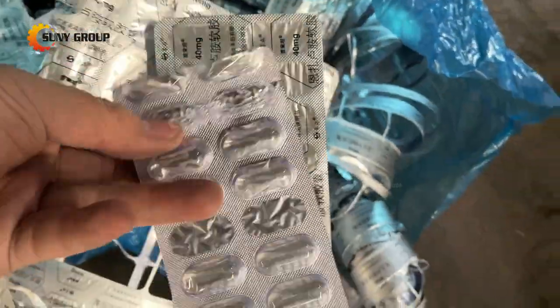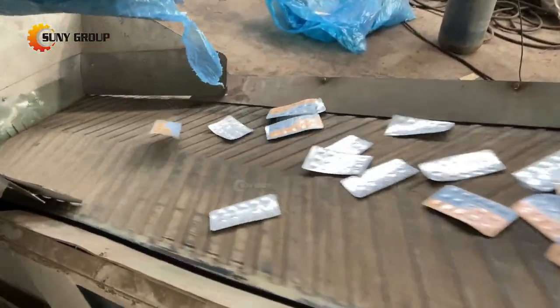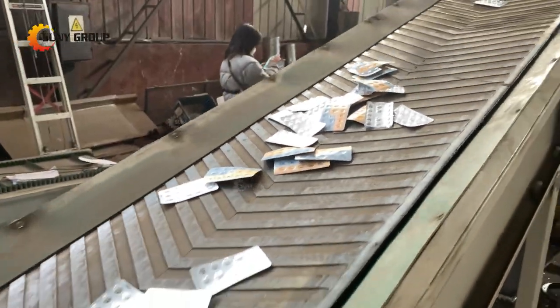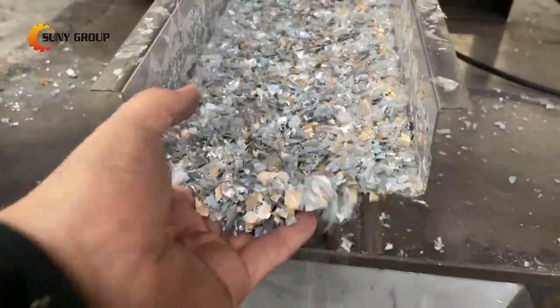Such as medical blister packs, scrap aluminum plastic foil, aluminum plastic composite panels and other kinds of raw materials made by aluminum and plastic — but the percentage of aluminum isn't less than 20%. So how do we separate the aluminum and plastic from these materials?